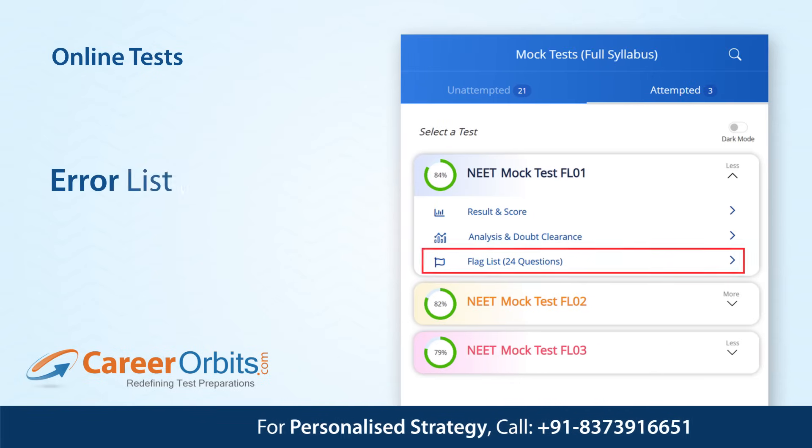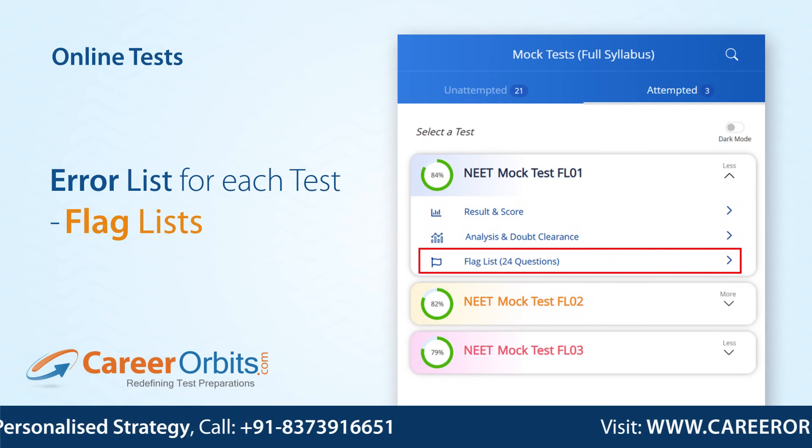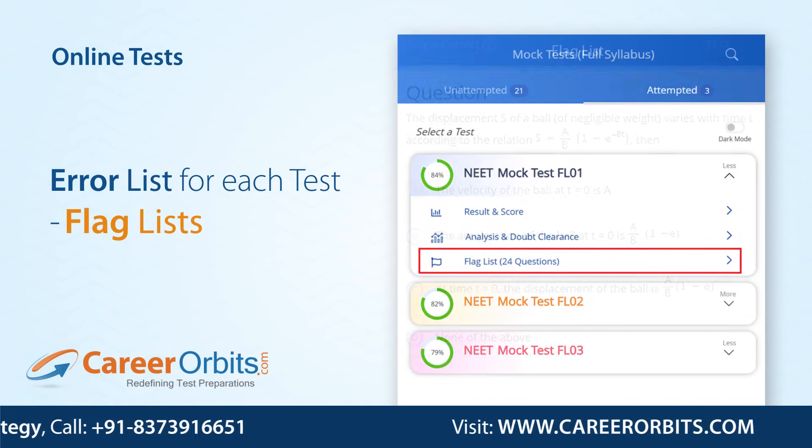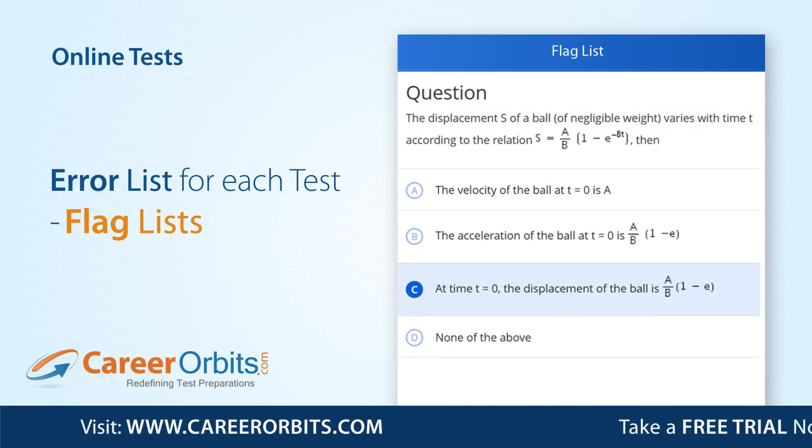For each test, we create your error list, i.e., flag list. With the flag list, practice these questions so that you don't commit mistakes in such questions in the next mock test and the actual NEAT exam.